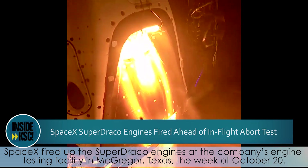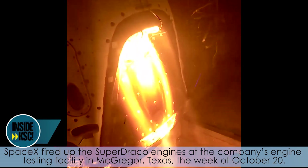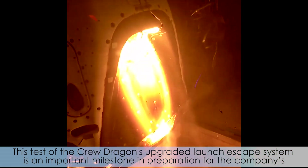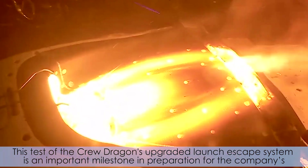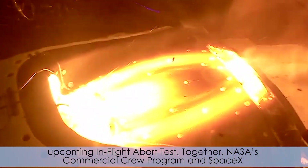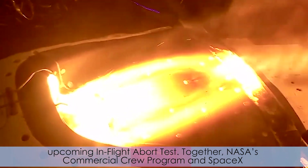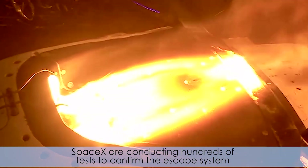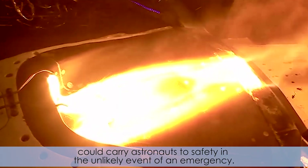SpaceX fired up the SuperDraco engines at the company's engine testing facility in McGregor, Texas the week of October 20th. This test of the Crew Dragon's upgraded launch escape system is an important milestone in preparation for the company's upcoming in-flight abort test. Together, NASA's Commercial Crew Program and SpaceX are conducting hundreds of tests to confirm the escape system could carry astronauts to safety in the unlikely event of an emergency.